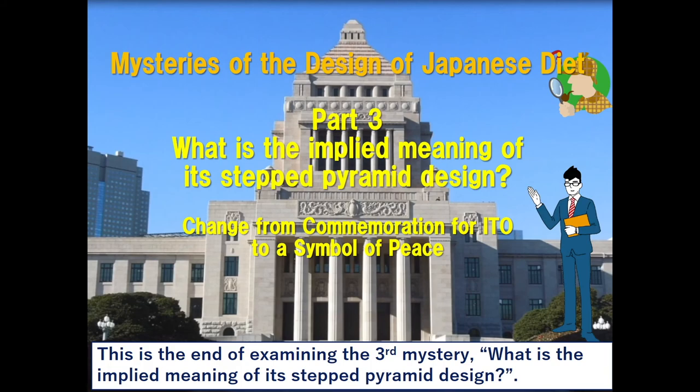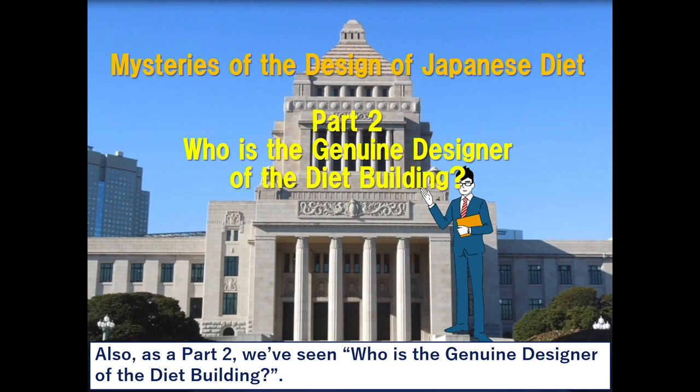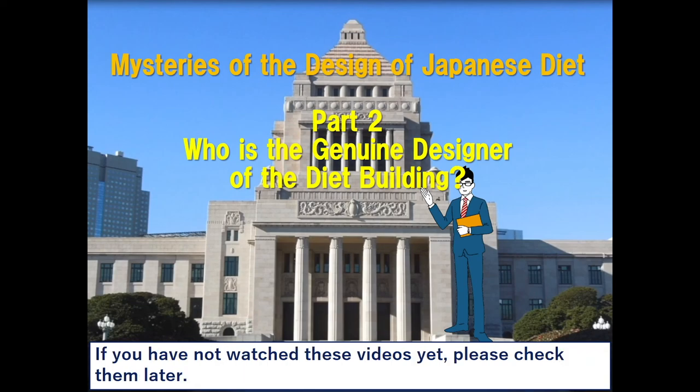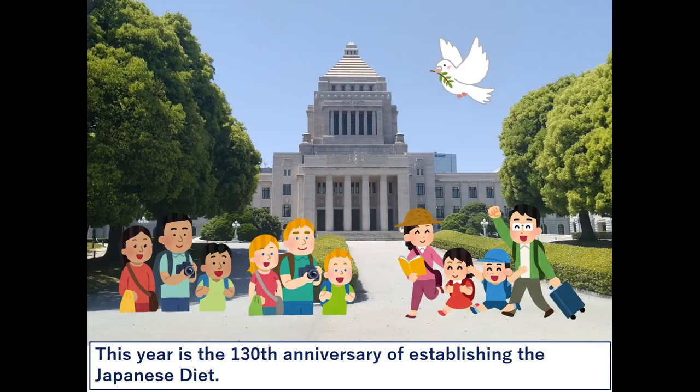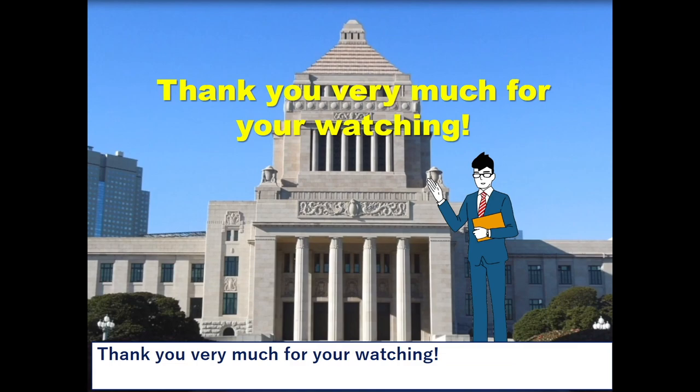This is the end of examining the third mystery: what is the implied meaning of its stepped pyramid design? We've approached the mysteries of the design of the Diet. As part 1, we examined why the actual design of the Diet building differed from the awarded design. Also, as part 2, we've seen who is the genuine designer of the Diet building. If you have not watched these videos yet, please check them later. This year is the 130th anniversary of establishing the Japanese Diet. I'm very happy if you have come to have any interest in the National Diet building or Japanese parliamentary politics through our videos. Thank you very much for watching. Bye-bye.